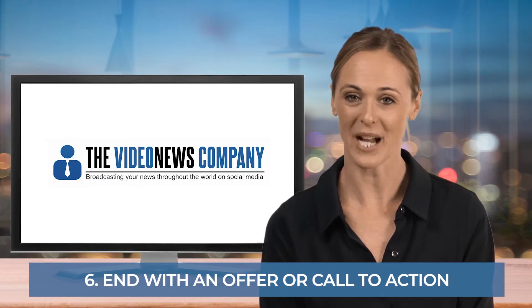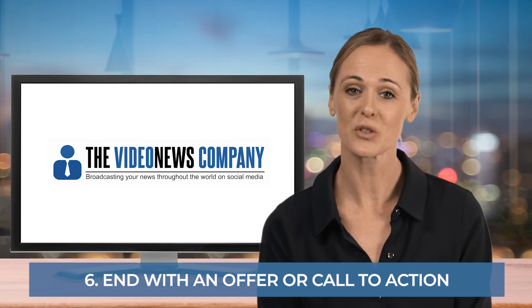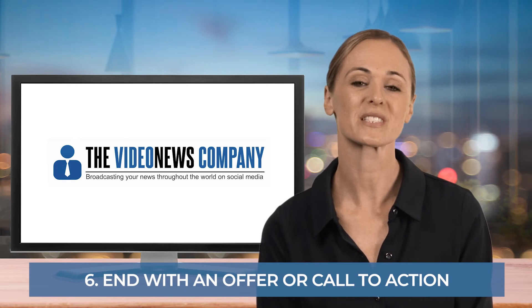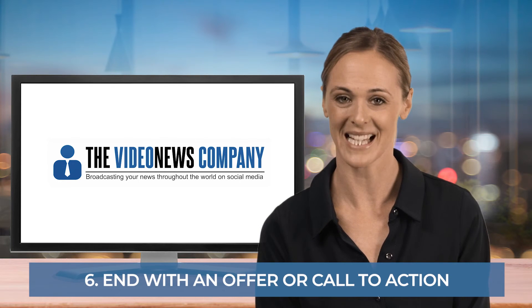Finally, end with an offer or call to action that will inspire your viewers to make an enquiry or to move on to another touch point where they will receive further information that may build their loyalty to your brand or interest in your products and services.